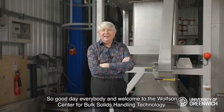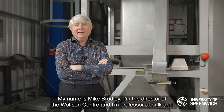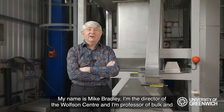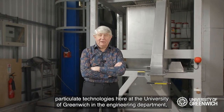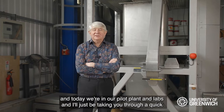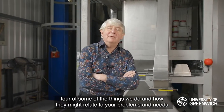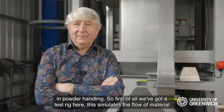Good day everybody and welcome to the Wolfson Centre for Bulk Solids Handling Technology. My name is Mike Bradley, I'm the director of the Wolfson Centre and professor of bulk and particulate technologies here at the University of Greenwich in the engineering department. Today we're in our pilot plant and labs and I'll be taking you through a quick tour of some of the things we do and how they might relate to your problems and needs in powder handling.